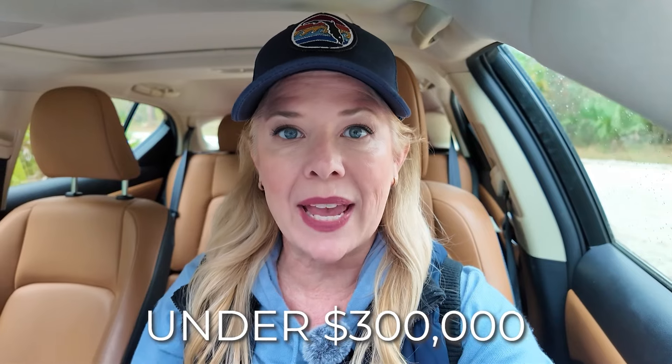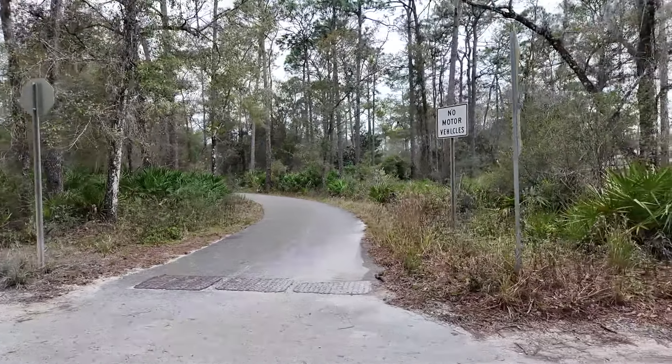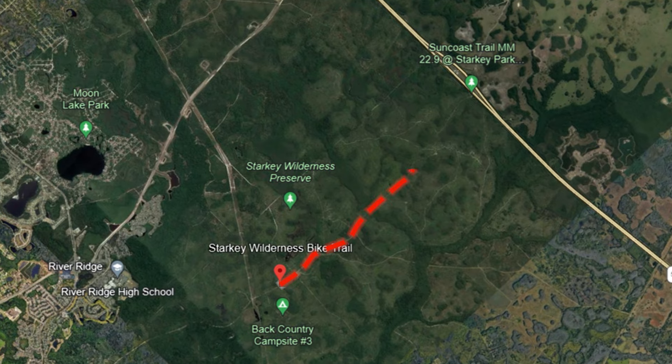I think that property is really pretty, very clean, under $300,000. It's in an HOA gated community and the HOAs are only $220 a month. It has a pool, and like I started at the beginning of the video, it's only five minutes from Starkey Park, which has an amazing bike trail that you can connect to the Suncoast Trail. So if you're a biker or an outdoors person, you've got that in your backyard practically.